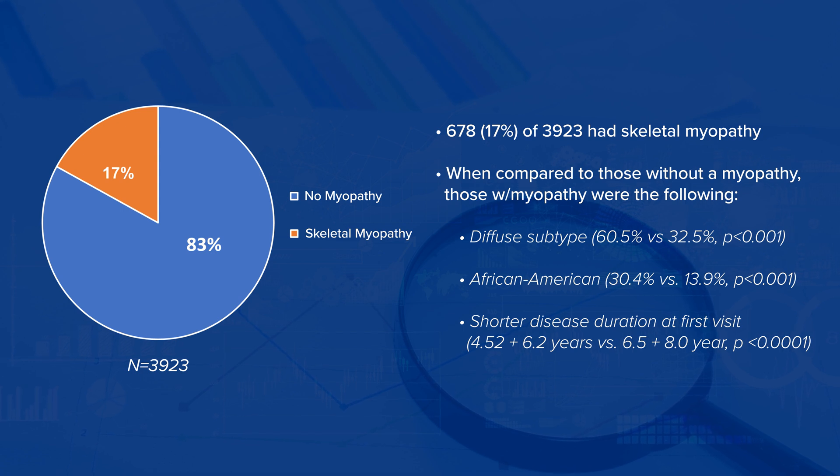We found close to 700 patients who had a diagnosis of skeletal myopathy in our scleroderma registry and clearly and rigorously phenotyped these patients to evaluate what type of myopathy they had. Most of these patients had true overlap myositis, such as dermatomyositis or necrotizing myopathy that was evident on muscle biopsy. The key take-home point of this study was that these patients had a higher disease burden and higher risk of mortality.